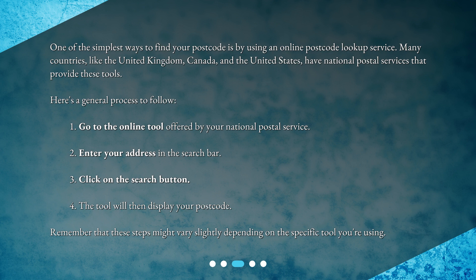1. Go to the online tool offered by your national postal service. 2. Enter your address in the search bar. 3. Click on the search button. 4. The tool will then display your postcode. Remember that these steps might vary slightly depending on the specific tool you're using.